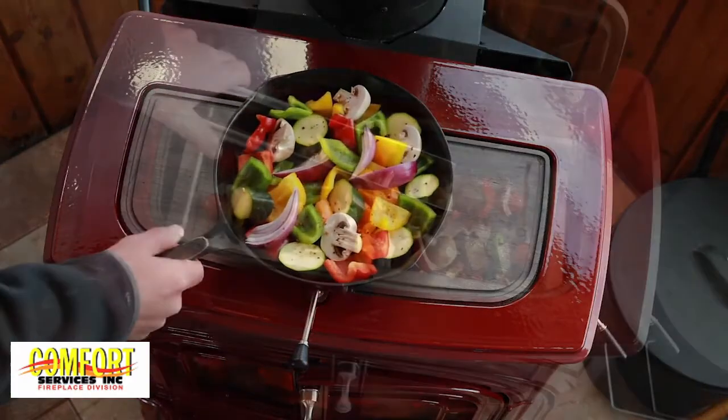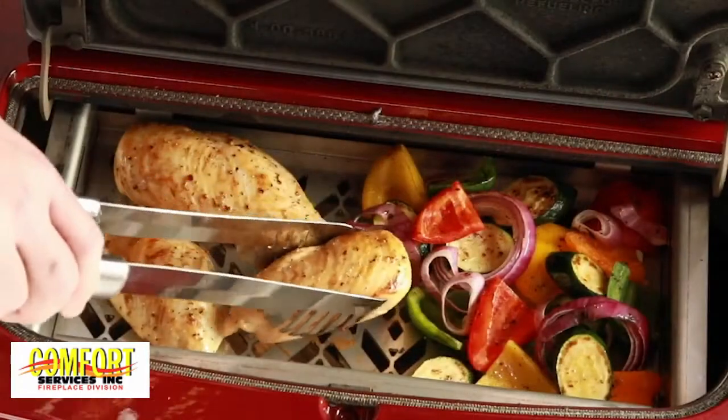The cast iron griddle top and optional cooking grill offer versatile cooking options for the stovetop chef.